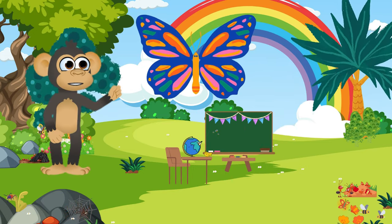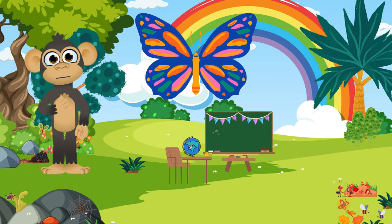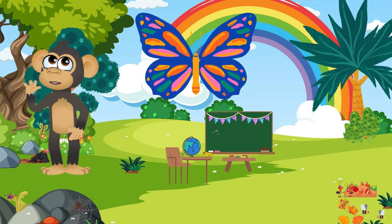First up, we have the elegant butterfly! They're like nature's painters with vibrant colors on their delicate wings! Did you know they start as caterpillars before transforming into these graceful creatures? Just like a magical makeover — and they love flowers!